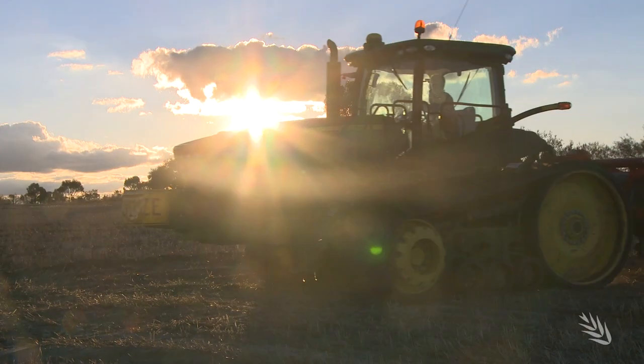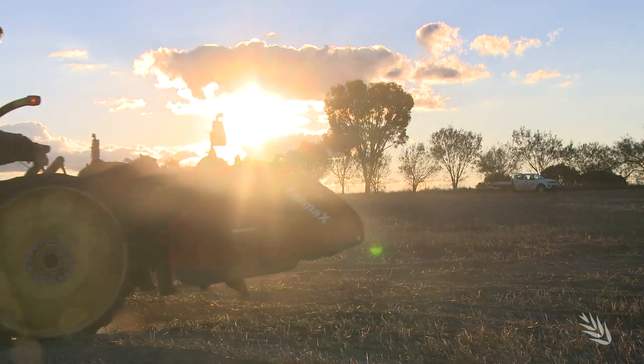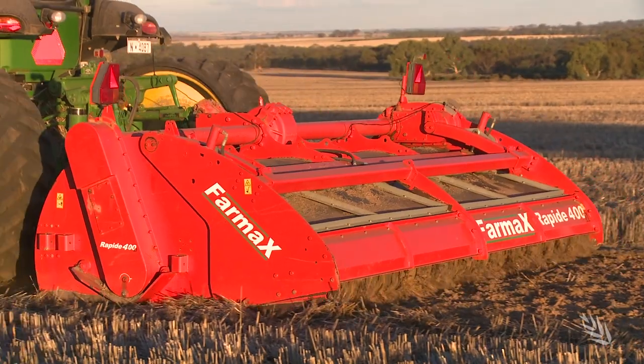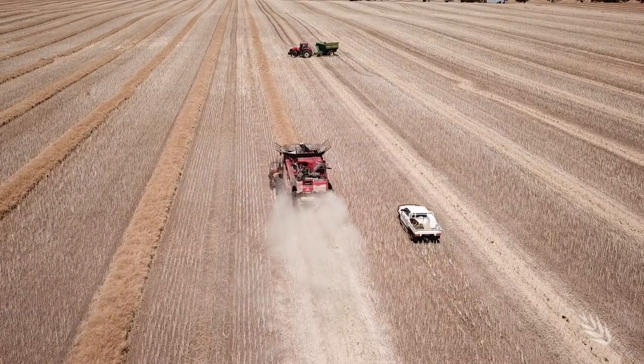Five years on and GRDC's $33 million research investment is paying off. Growers are trying different techniques, including strategic tillage using modified or different ploughs, and controlled traffic farming systems to reduce recompaction.